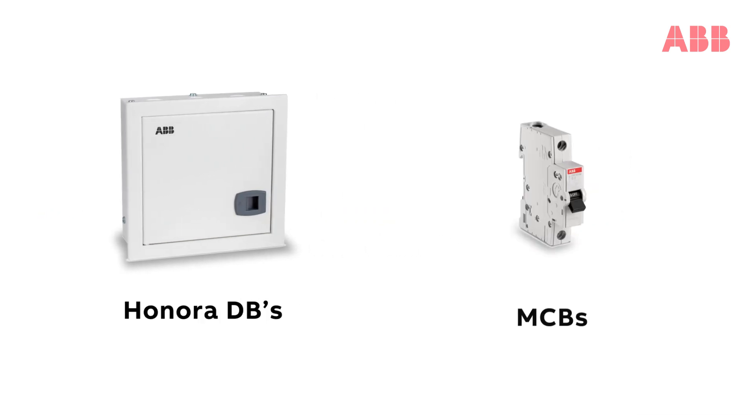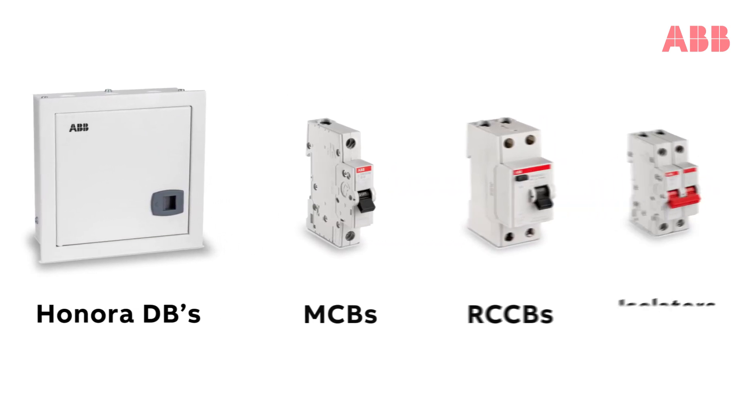A complete range, serving all your electrical distribution and protection requirements.